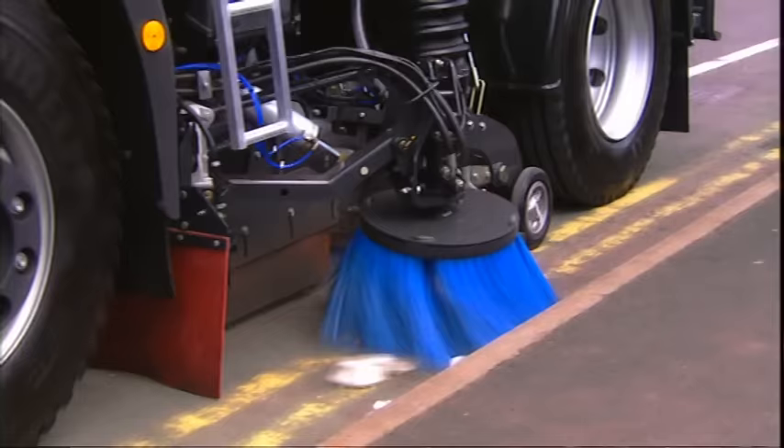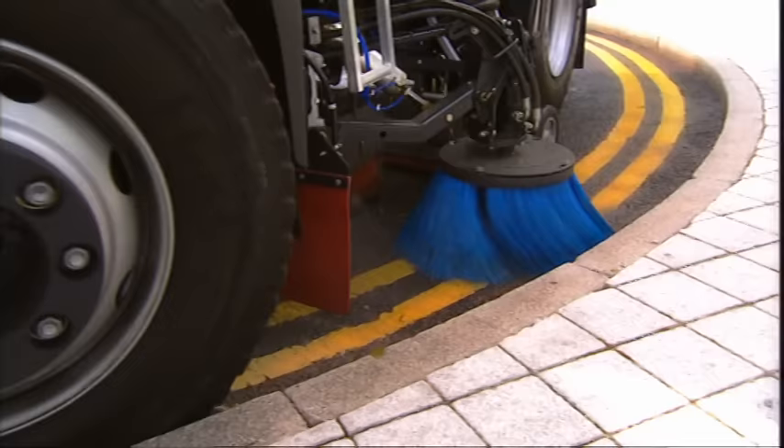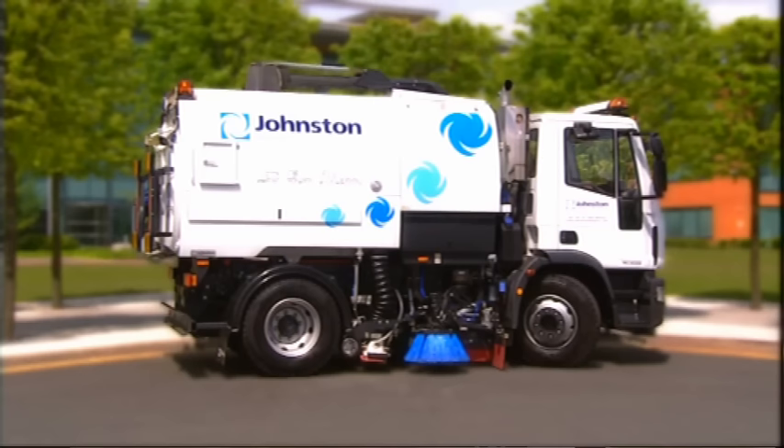Engineered for high performance, high efficiency and high demand, the Johnston VT650 has set the standard for sweeping excellence with more than 20,000 sweepers sold in over 200 countries around the world.